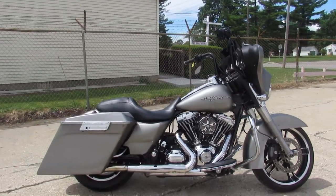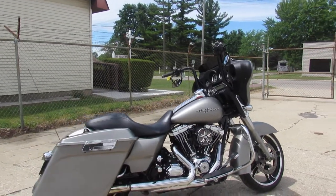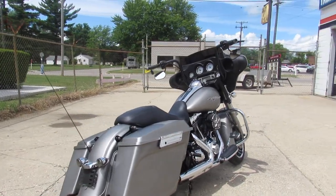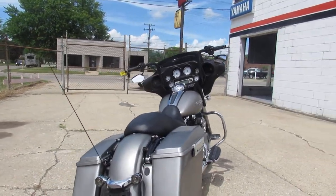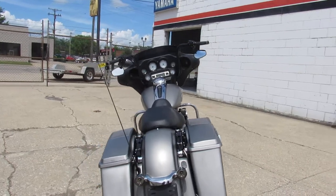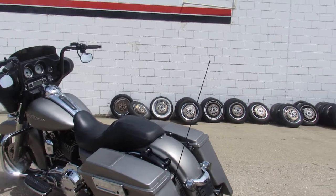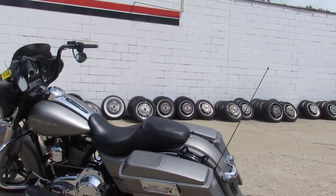As you guys can see in the video and pictures, it's got a few cosmetic bumps and bruises, but this thing runs strong. It's just been serviced at the dealership, been inspected, all the fluids have been changed, and it does include a 90-day warranty.